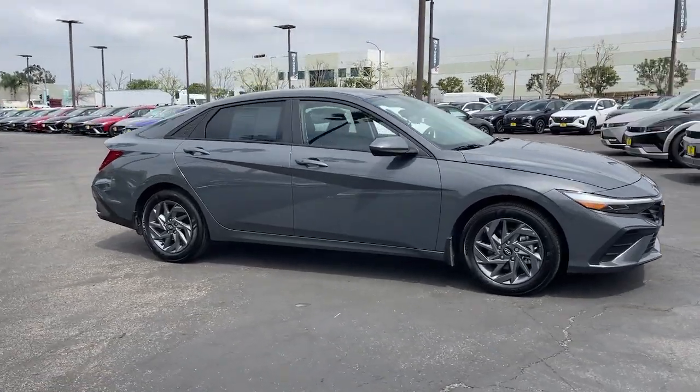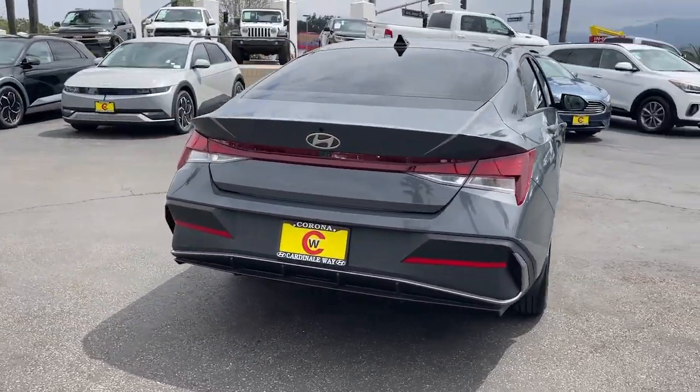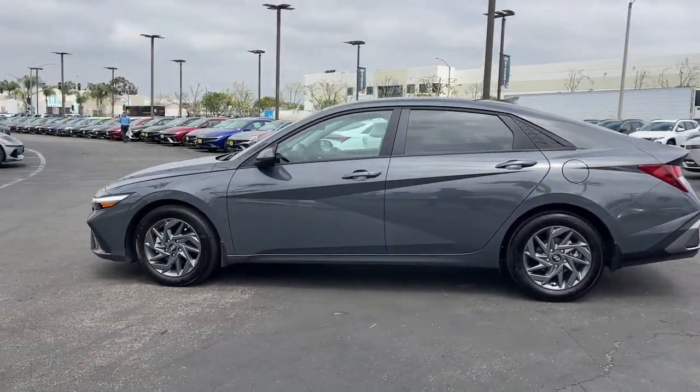Looking for your dream car? It could be the 2024 Hyundai Elantra. This vehicle is an outstanding buy with fewer than 5,000 miles on the odometer. Start your day in smart style in this feature-packed Elantra.